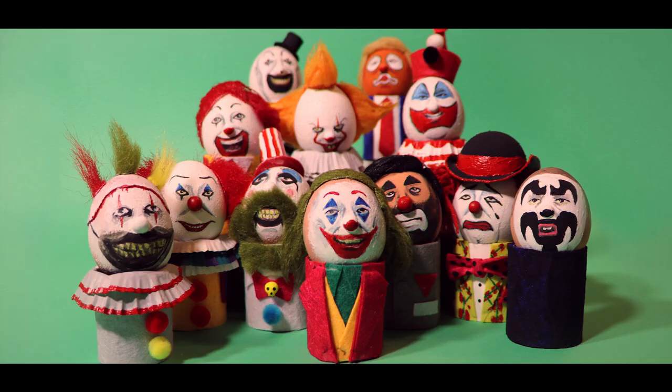So how many clowns did you recognize? Let us know in the comments. And hey, we got through the whole thing without once caving to the urge to make any corny egg puns. I bet you didn't eggspect that, son of a gun.